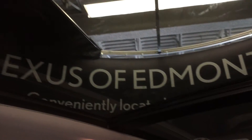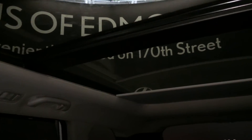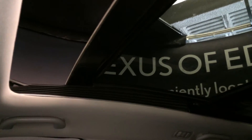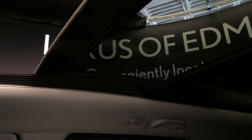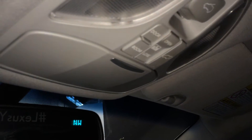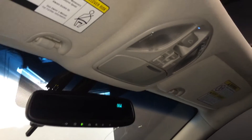Underneath your armrest you'll find storage. You've got your lockable glove compartment. Panoramic glass roof with a powered sunshade — controls for it are overhead — it tilts and sides open. Sunglass holder and your auto-dimming rear-view mirror with compass and three integrated garage door openers.